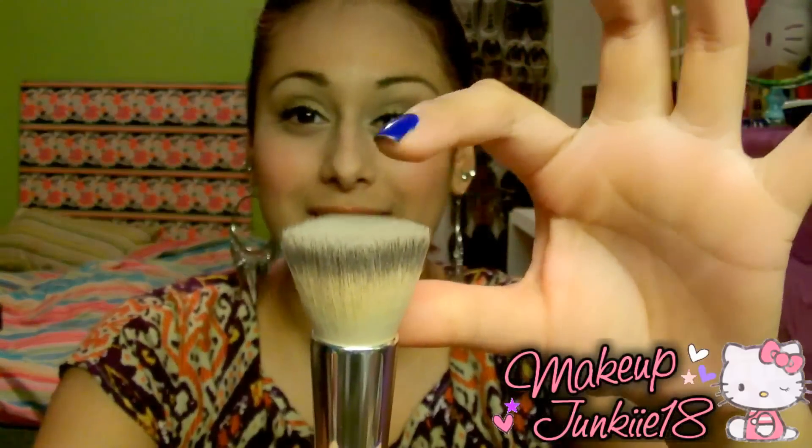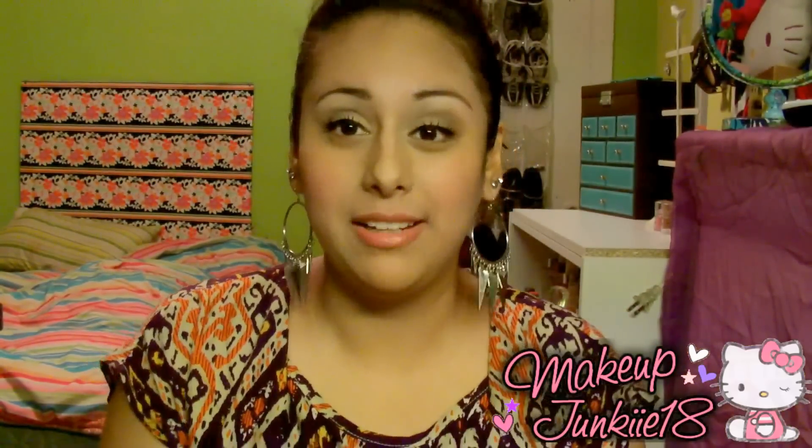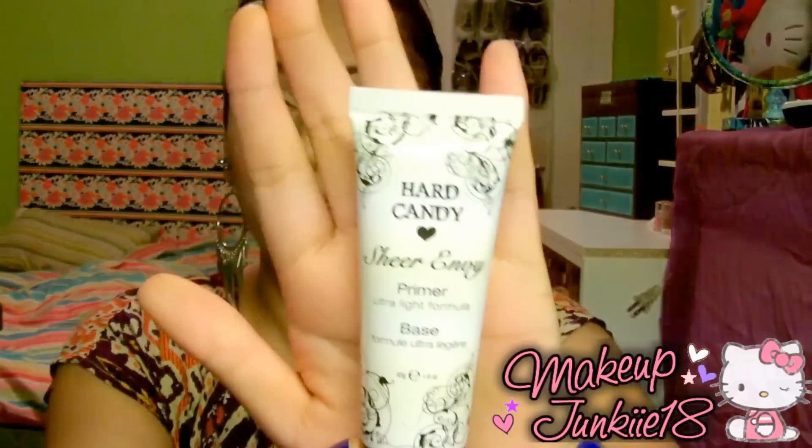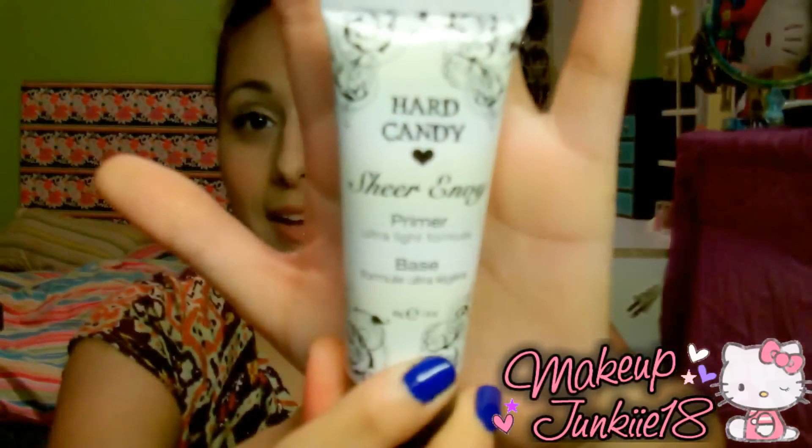The gray part of the brush is really, really soft, so it just makes it look like it's airbrushed. Now, I really didn't use a lot of different face primers this year, but the one I'm absolutely in love with is the Hard Candy Sheer Envy Ultra Light Formula Primer. I have a review on this — I'll link it below. It's either $6 or $8, and you can get it at Walmart.